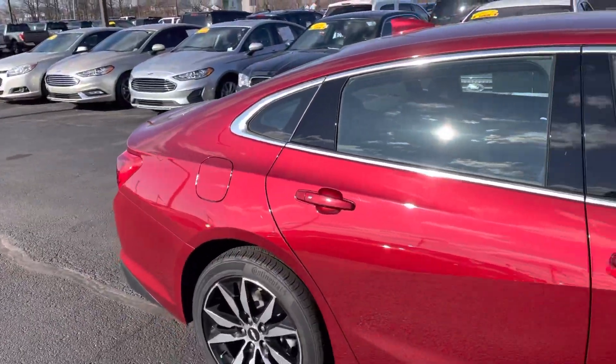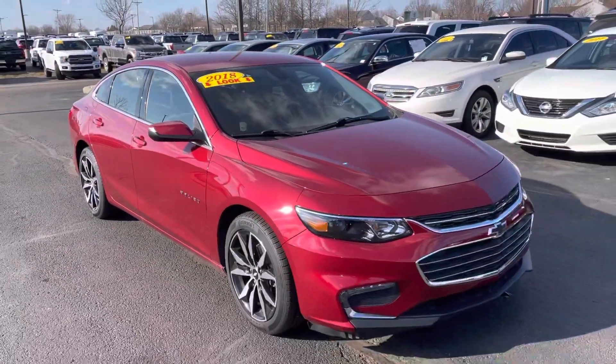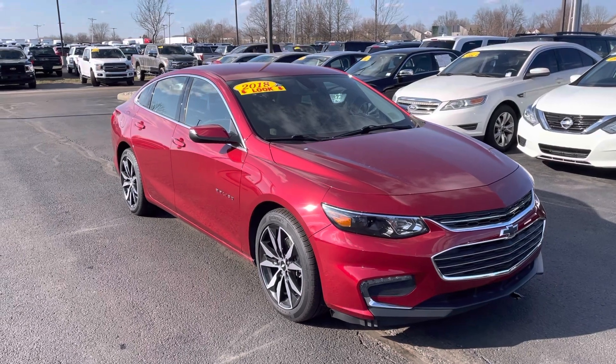We'd love to get you a great deal on a vehicle. Again, my name is JB. If you have any questions or want to go ahead and set something up to see it in person, 317-858-6925 — that is my number directly here. Appreciate the time. Hope you enjoyed the video. Thanks, Dane.